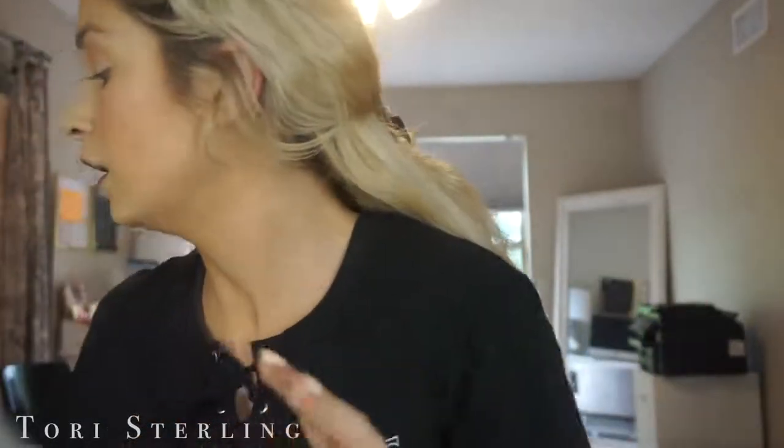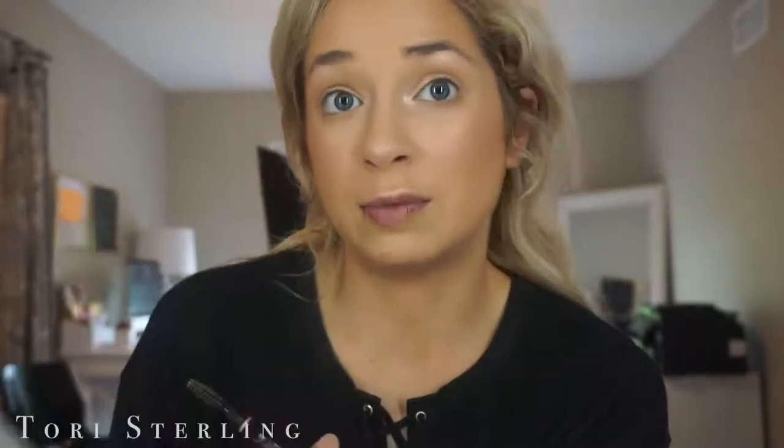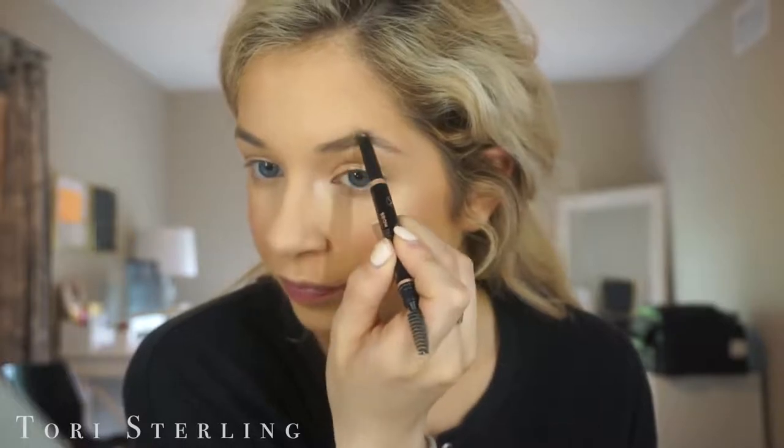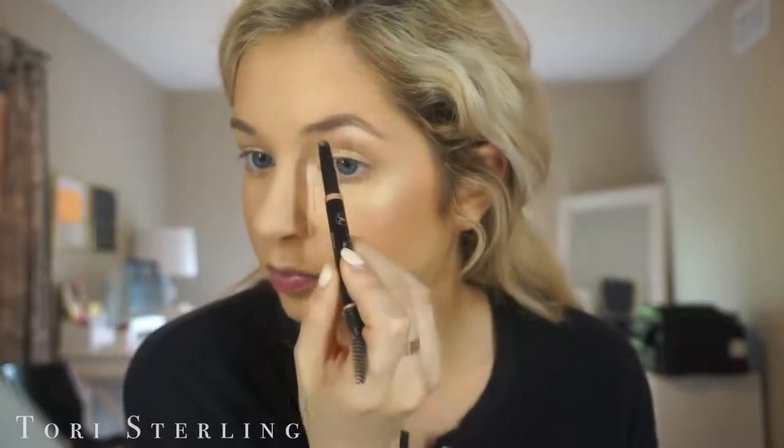Moving on to eyebrows — I've really been liking my natural eyebrows lately. I used to go crazy filling them in, but now I'm realizing I have nice eyebrows and I shouldn't overdo it because they're pretty full and have shape to them. Today I'm using the Brow Definer by Anastasia — I just go over the shape, define underneath, and fill it in just a little bit. I don't really do much.